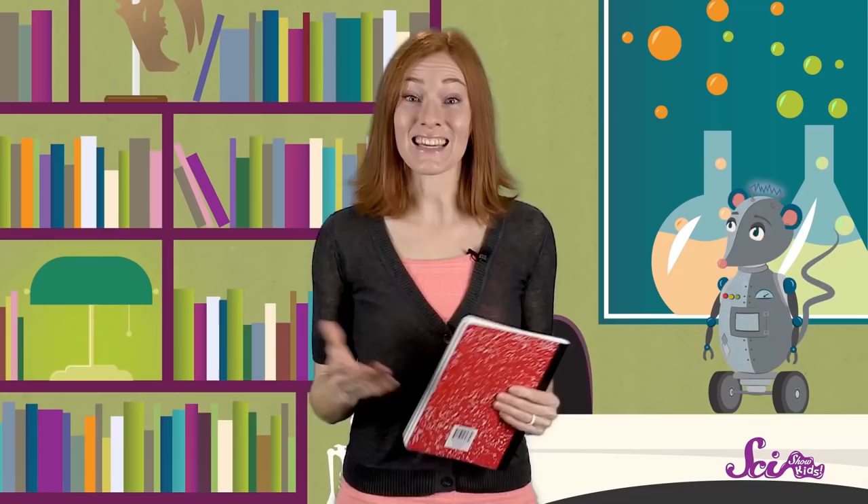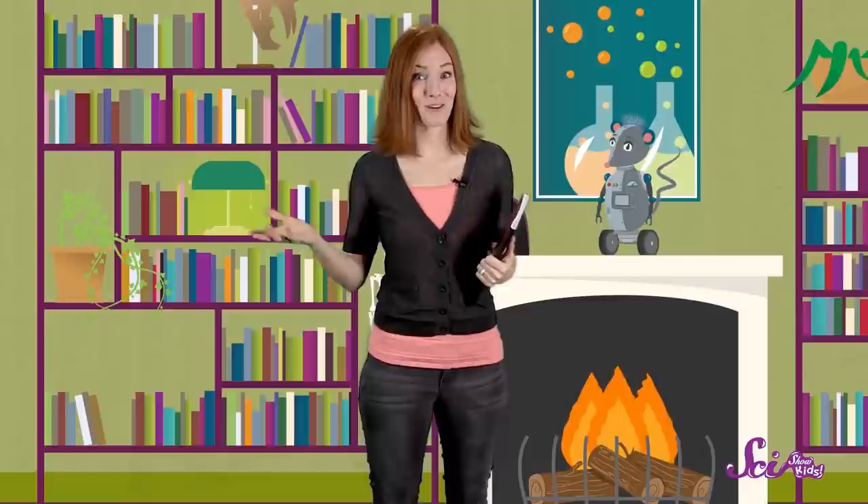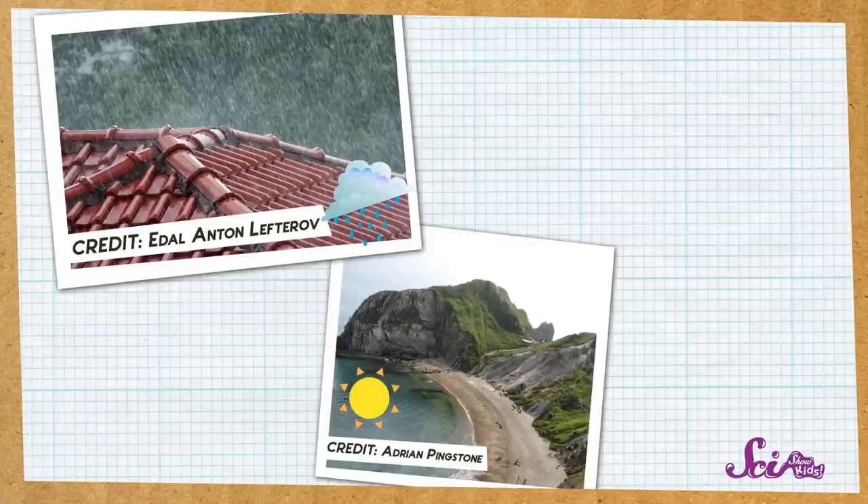Then you can write it down, or draw a picture like Squeaks does, of what you see. There are a few different kinds of weather to look for. It can be rainy, like it is today, or sunny, when the sun is high in the sky and shining bright. Or when there's no sun, but lots of clouds, that's cloudy! There's also snowy, when snowflakes fall from the sky. And windy, when you might need to hold onto your hat.